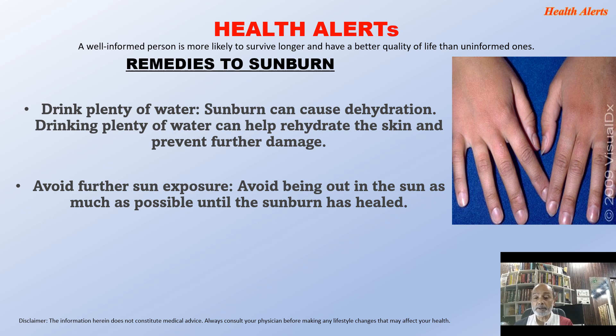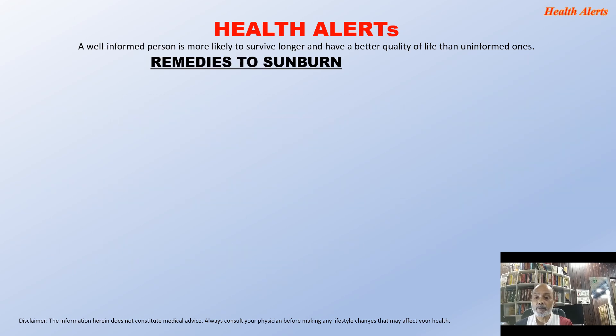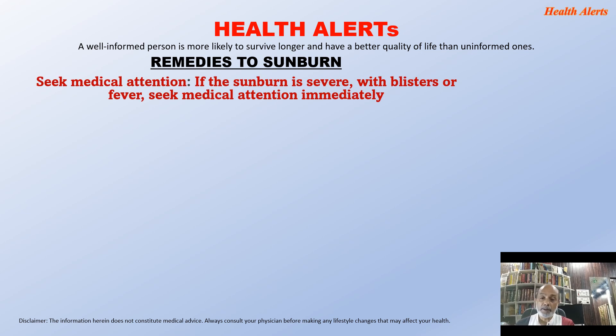Avoid further sun exposure: stay out of the sun as much as possible until the sunburn has healed. For pain relief, over-the-counter pain relievers like ibuprofen or aspirin can help relieve pain and reduce inflammation. If the sunburn is severe with blisters or fever, seek medical attention immediately.